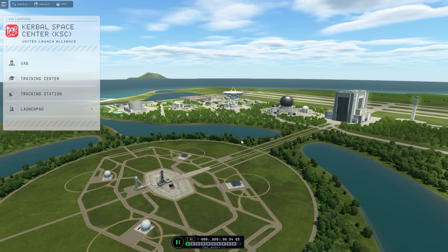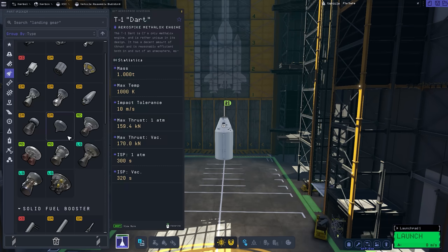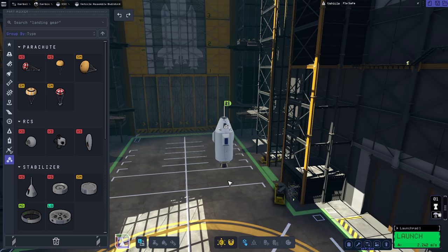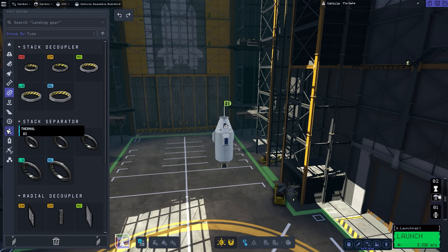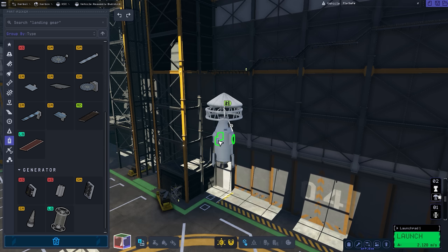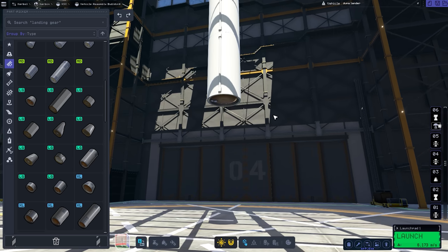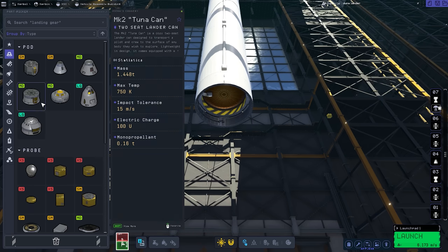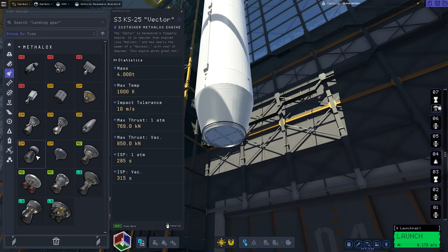Do you feel like maybe the launch site is a little bit close to some critical infrastructure? Well, Kerbals are not quite as risk-averse as humans are — they want to be close to the action. This is where we build rockets. And the first thing we need to do is work out the payload. I'd like to see if this vehicle can deliver a Kerbal to the surface of Duna, which is our game's Mars analog. I'm also going to attach a stack separator, a packed inflatable heat shield, a little bit of solar power, and a decoupler for a small payload bay down below.